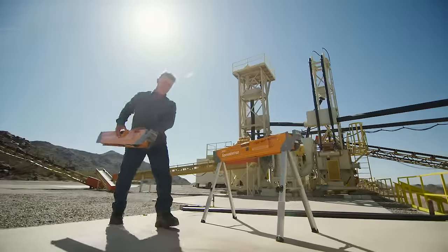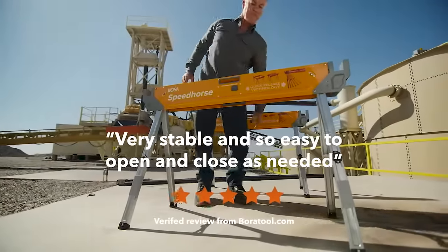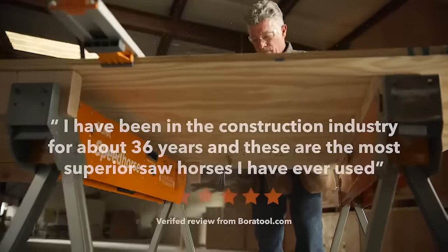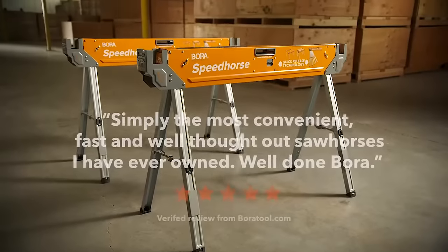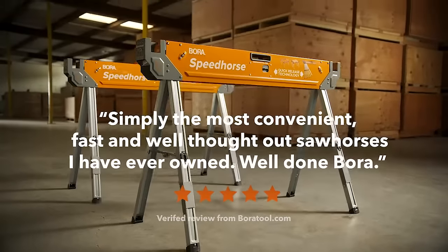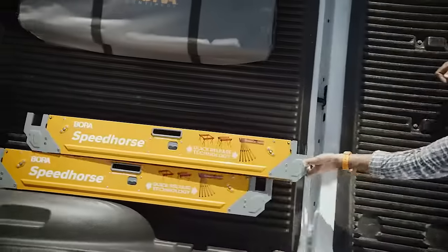Our customers head into heavy duty projects with confidence. Because with Speedhorse, you arrive ready to tackle even the toughest jobs. It's incredibly simple to set up, and when you're ready to call it a day, there's no quicker way than when you ride with Speedhorse. Save time and get more done with Bora Speedhorse.